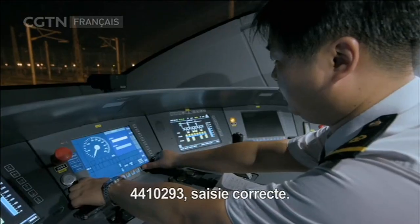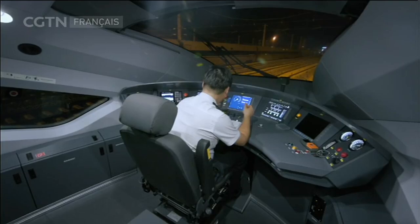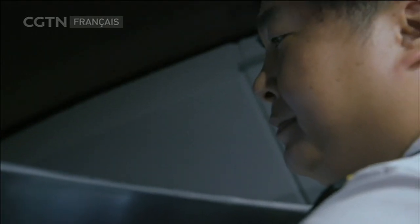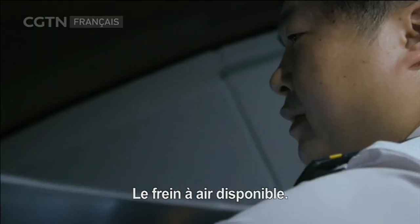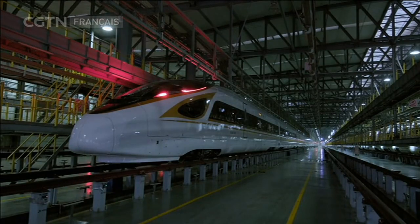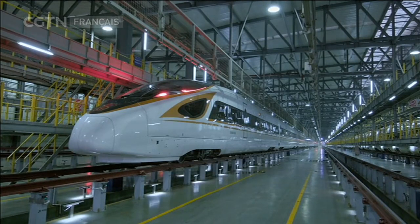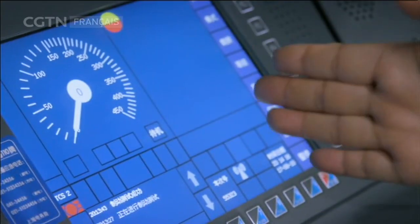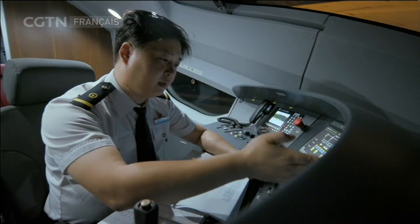Dans deux heures, il effectuera un test complet en orbite. Différent des autres trains à grande vitesse, il s'agit d'une nouvelle série de trains à grande vitesse appelée Fuxing, le renouveau. Monsieur Zhang accélère le train à 350 km/h pour tester le fonctionnement de l'ensemble du système du train. 30 ingénieurs de test sont également à l'œuvre.